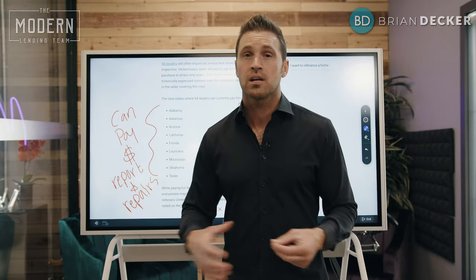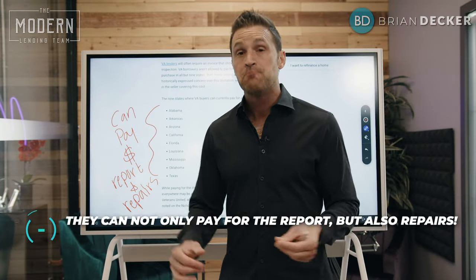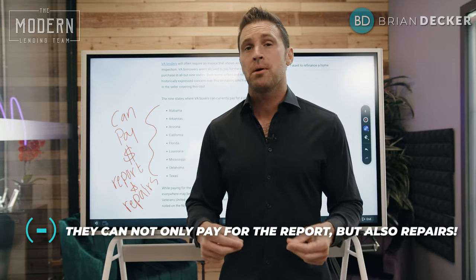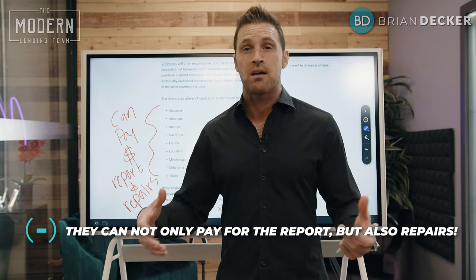Why is that the case? Who knows — the government does some funny things. But if you are in one of these nine states, the veteran is allowed to not only pay for that report, but also pay for those repairs.